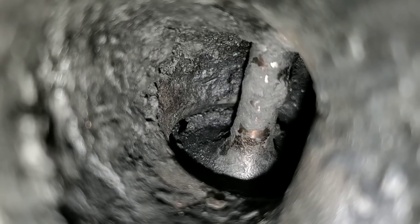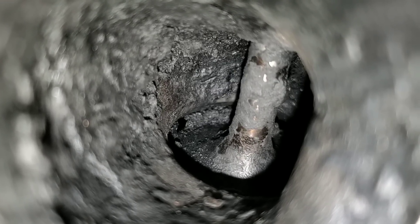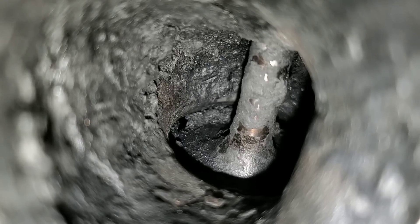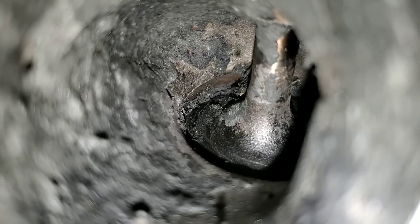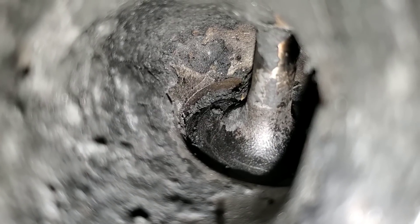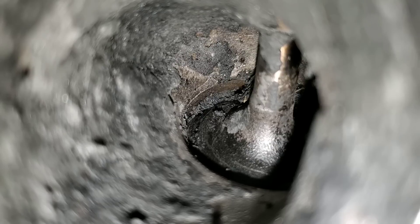I want to include more information and where you guys can find this product — just check the description below. Here we are at the fourth intake valve. Thank you guys for watching.